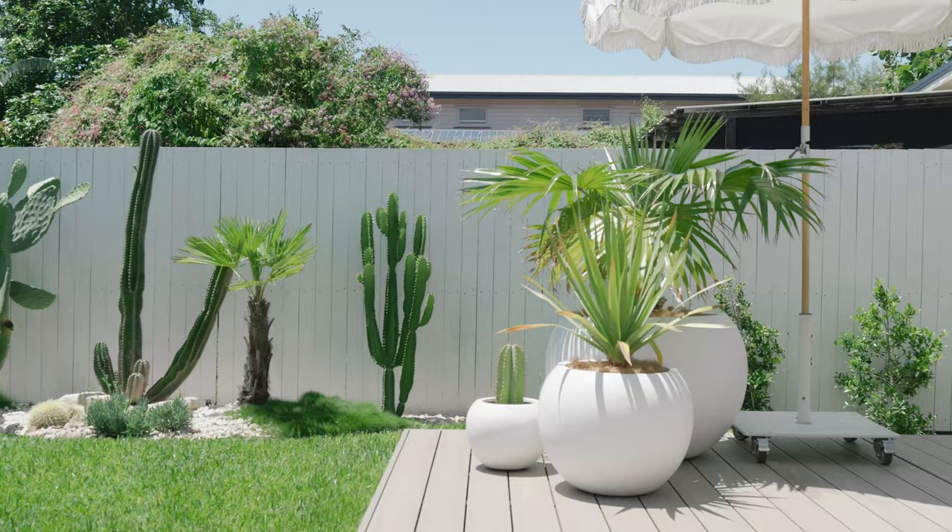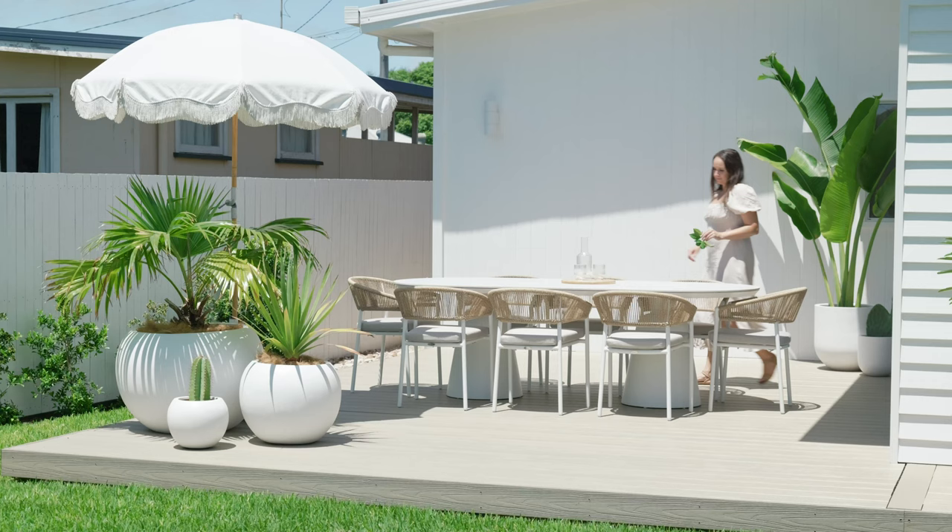All of our outdoor pots are from the Balcony Garden — they are my go-to for pots. We've used two styles: the Straight Up Pot and the Muffin Top Pot.